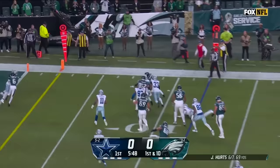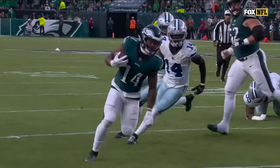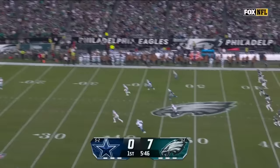DeVontae Smith — he's an ultimate weapon at that tight end position. Give it to Gainwell right side, he gets through. Gainwell to the end zone, looping in the air, and he's in for the touchdown.